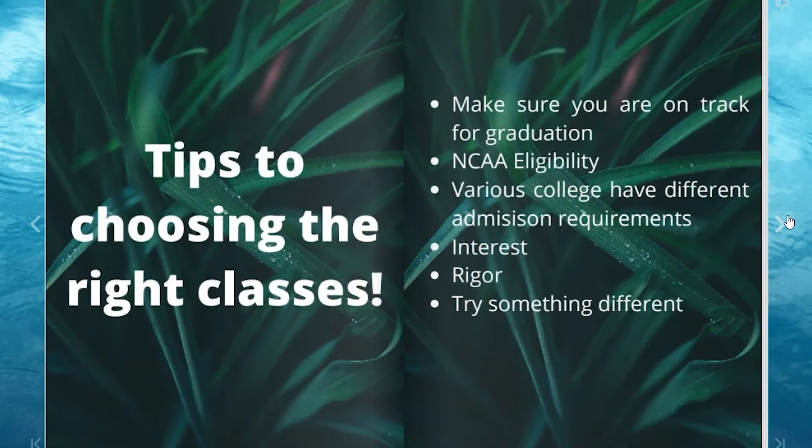Choosing the right classes is important because you need to make sure you're on track to graduate. If you are interested in playing collegiate level sports, be sure to contact our college and career counselor, Mr. Miles Okoji. He can put you in the right direction to make sure you're taking the right classes. Various colleges have different admission requirements, which means you may need to check what their admission requirements are. Some colleges require three years of foreign language or one year of fine arts. As you start planning what to take, be sure to consider the type of college or university you want to attend and select classes that meet their requirements.